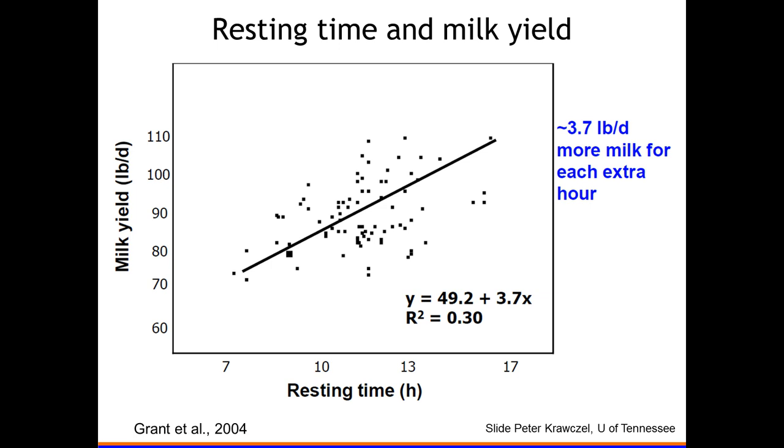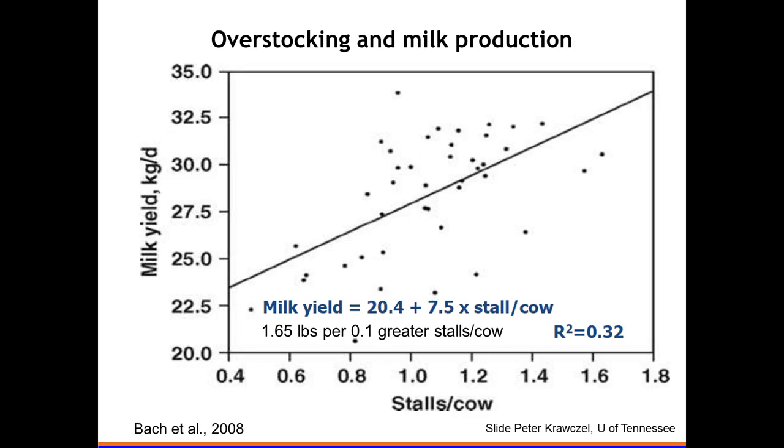Some data from Rick Grant in New York looks at resting time and milk yield. He found about 3.7 pounds per day more milk for each additional hour cows were lying down. And here is data on milk yield from Alex Buck using stalls per cow instead of cows per stall — Spanish data — showing lower milk yields with overstocking and quite an increase in milk yield with fewer cows per stall.